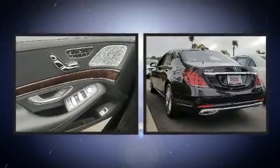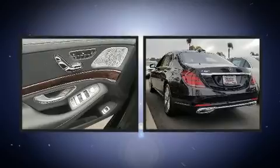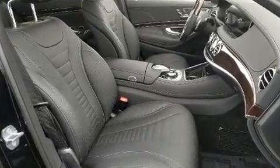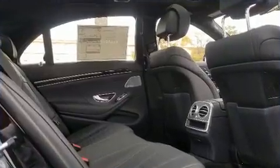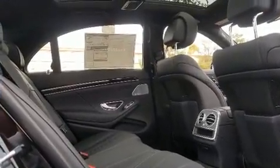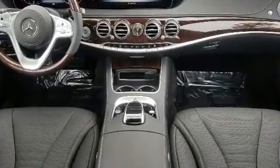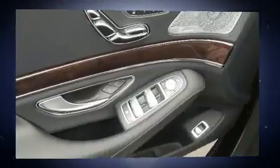Mercedes-Benz prioritized comfort and style by including leather upholstery, power trunk closing assist, delay off headlights, a power seat, blind spot sensor, and seat memory. Everything is where it ought to be, from the dashboard controls to the door locks and window controls.